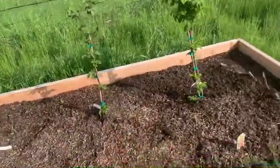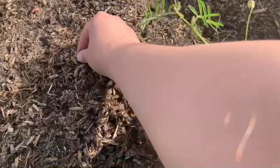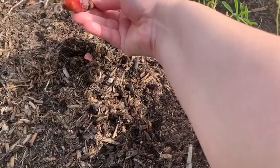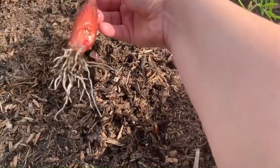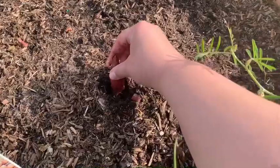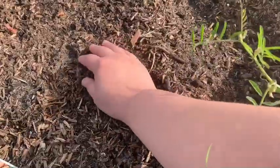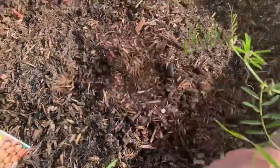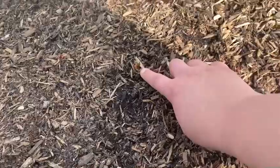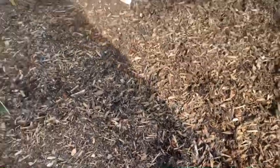I actually lined the whole bed here with shallots and I think there's one right here sticking out. Oh my goodness — that was not there when I planted it. Oh my god, it grew that much, I just planted these! I am so, so sorry, Mr. Shallot. Let me get you back in there. Holy moly. I wasn't expecting him to be growing that fast. I just put these in — that's crazy and so exciting!